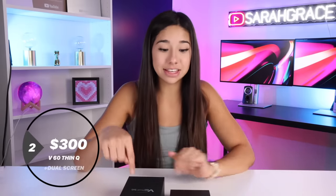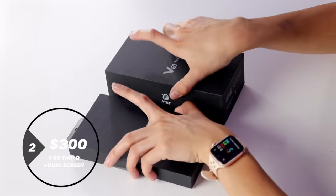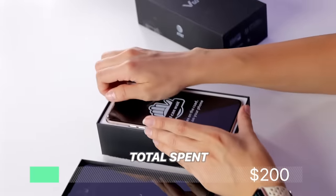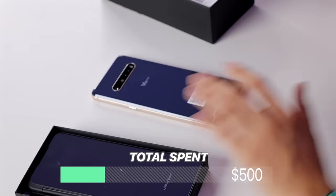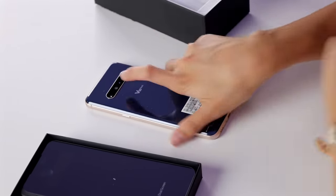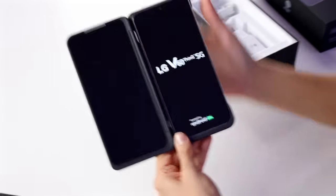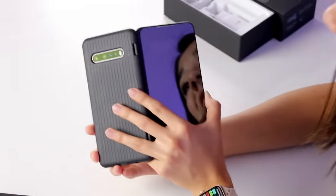Next up we have the LG V60 ThinQ with the dual screen. Together this was $300, and it's actually not exactly a folding phone — you have to buy the dual screen attachment separately. So here is our phone. It's an LG phone. It's like a pink and blue color. The coolest part is if you're on a budget and you want a folding phone, that is where this attachment comes in — you put it in the little case. It's just such a dad phone though.